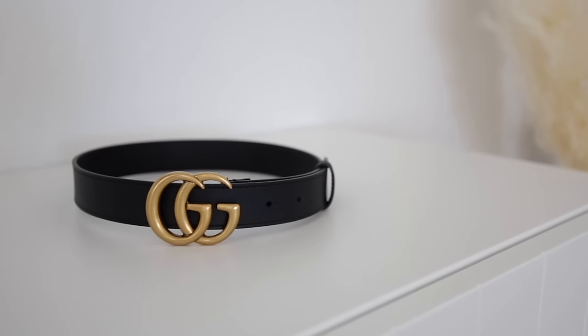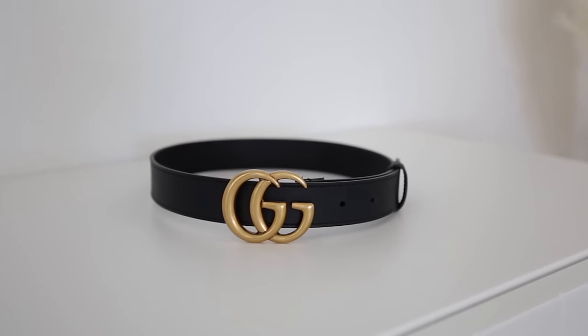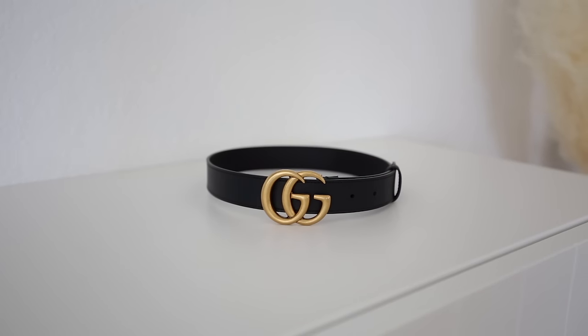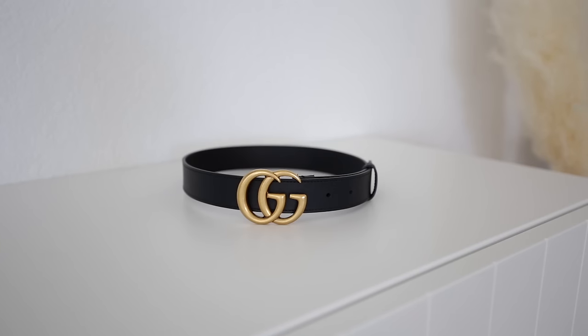Last but not least, in case you guys do want something more statement — this is an older belt that I've had for a couple years now. I love this one, but because my personal style has been trending a bit more sophisticated, I haven't reached for it as much lately. This is the Marmont belt — actually a men's belt — but it has that perfect one-inch belt height, while the hardware is about two to two-and-a-half inches wide, making it a much larger focal point. I have a short waist so I've been preferring things more petite in proportion, but if you're looking for something that really ups the statement factor, this is a classic one that I still have and love and use.